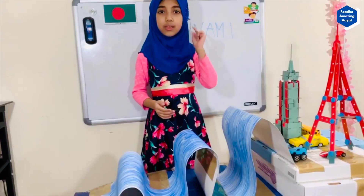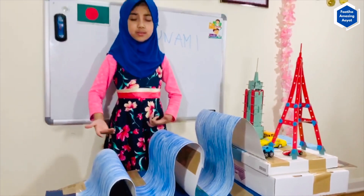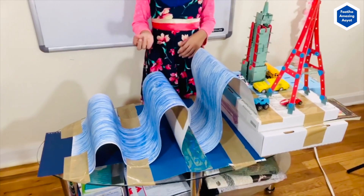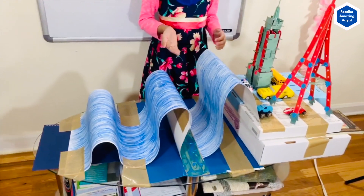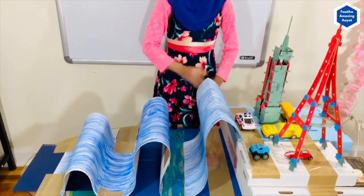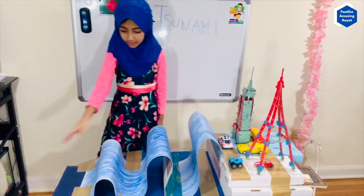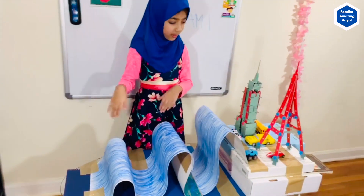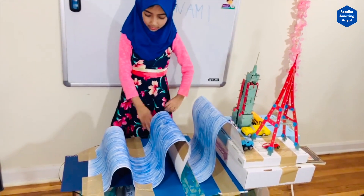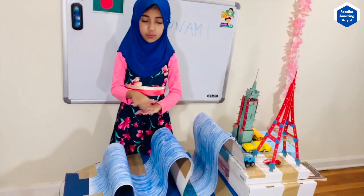Now I am going to talk about how a tsunami happens. Here are my three big waves. As I just said before, here is a bigger wave because there's a shallower seabed towards the shore, and that's why there is a big wave. But not really far away from the shore — my small waves are here, because here is a deep sea, so that's why it has low waves.